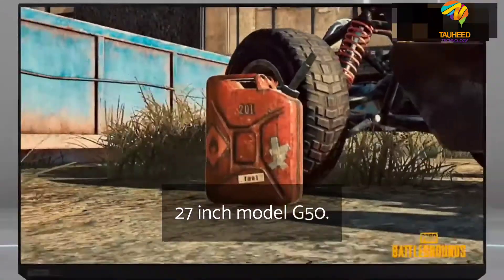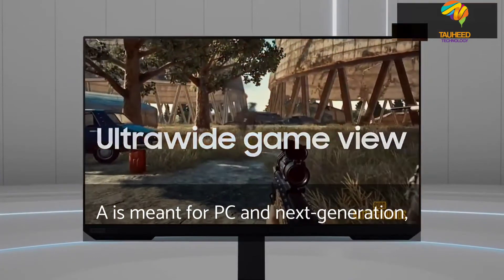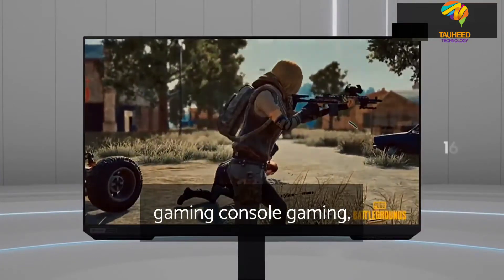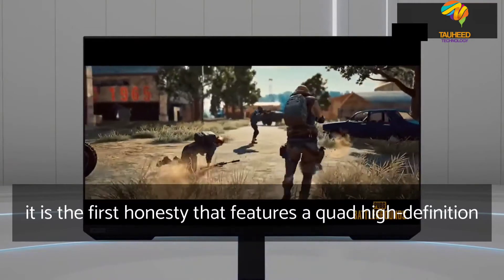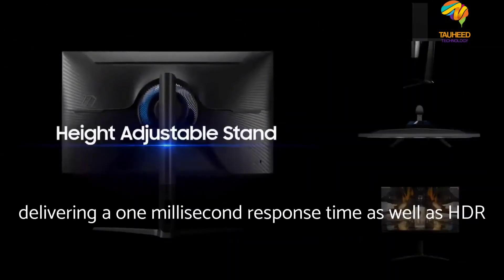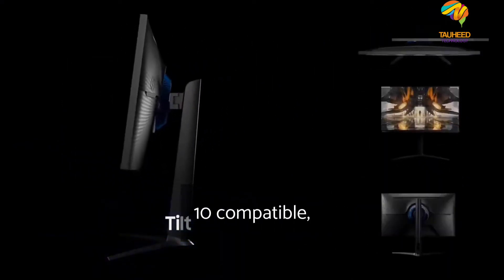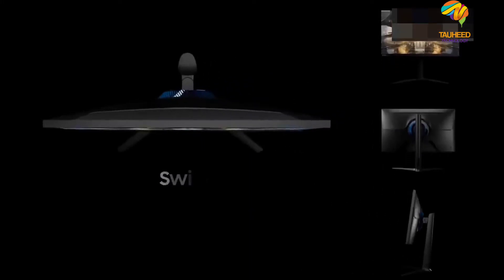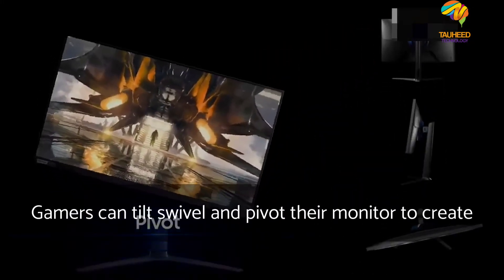The Odyssey G5 27-inch model, G50A, is meant for PC and next-generation gaming console gaming. It is the first Odyssey that features a quad-high-definition QHD panel with a 165 Hz refresh rate, delivering a 1-millisecond response time as well as HDR10, G-Sync compatible and AMD FreeSync Premium. With a height-adjustable stand, gamers can tilt, swivel and pivot their monitor to create a fully ergonomic setup comfortable to play on for hours.